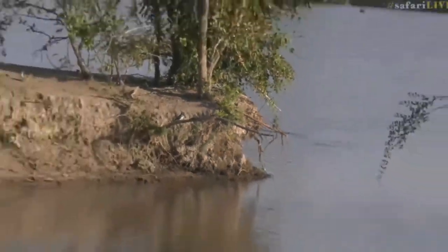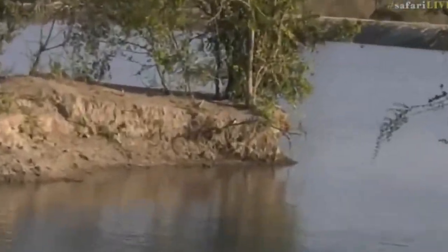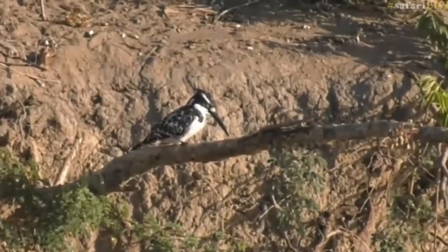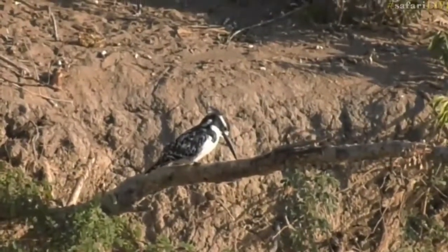That's okay, we have many other friends to look at. Just on the edge is a pied kingfisher — did you see it, just on that branch? It's sneaky. I only saw it as you were zooming out. What a beautiful pied kingfisher with a spear-like beak. Hopefully between the green-backed heron and the pied kingfisher we will find something exciting.